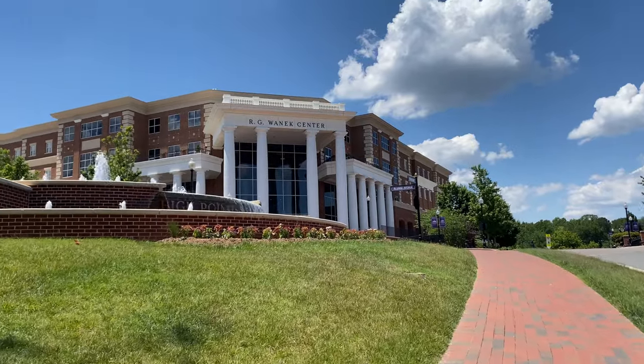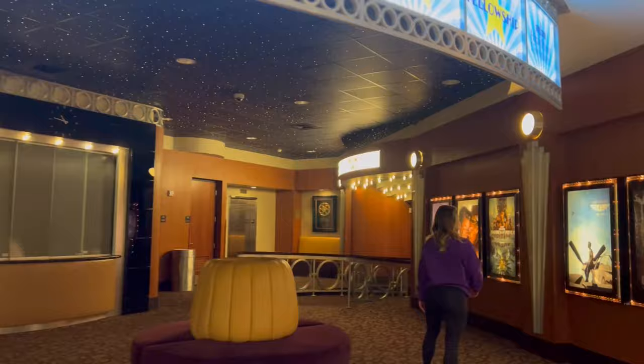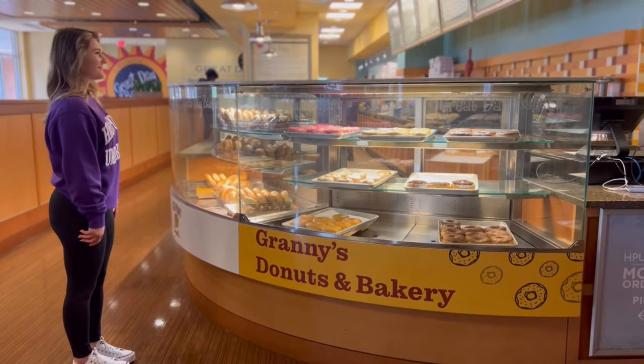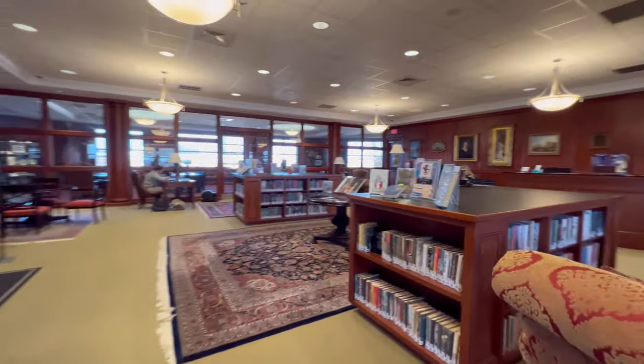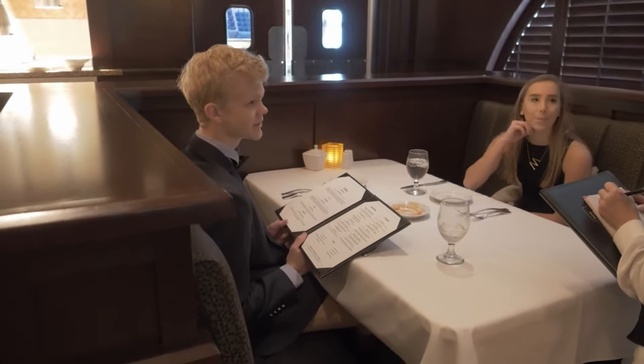One of the best things about living in Millis is being close to HPU's RG Wannick Center, which houses a movie theater, arcade, a market location, The Point, The Great Day Bakery, one of HPU's libraries which is a great place to study, and 1924 Prime, HPU's Fine Dining Learning Lab.